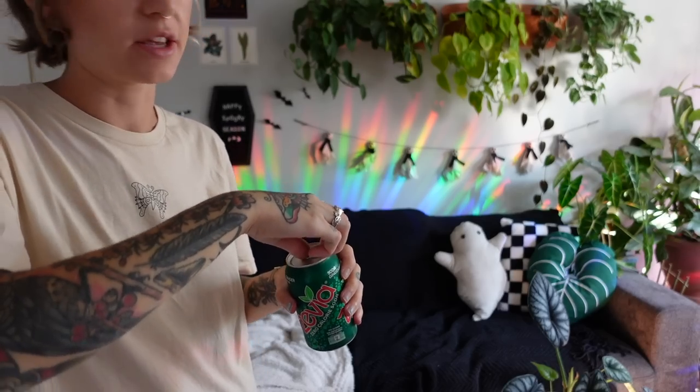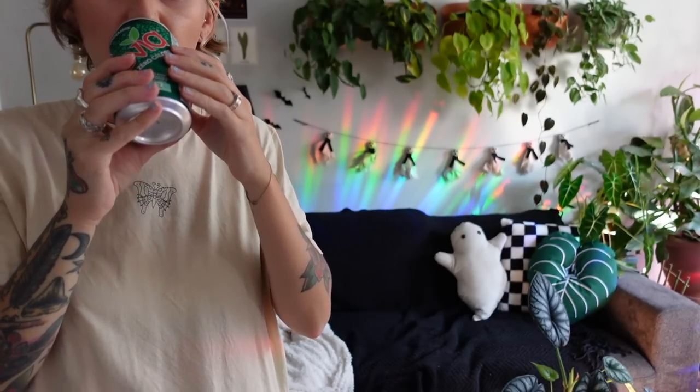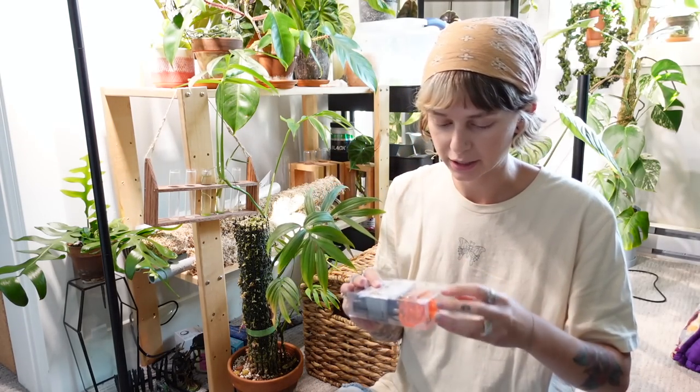We're really getting wild tonight, you guys, because I'm going to crack open an Oliva too. Okay, we're going to switch it up and move into the bedroom. I really want to check out these lights — this is the shelf that I'm thinking of hanging them on. I think that would be really cute.